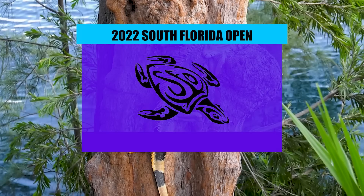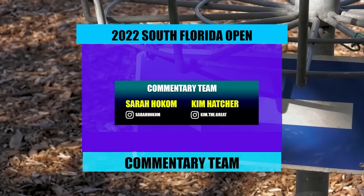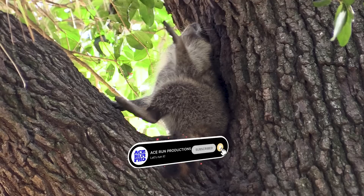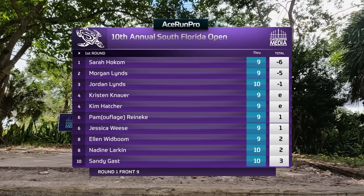Welcome back everyone, we're here at the South Florida Open — this is the back nine of the FPO division at Snyder Park in Fort Lauderdale, Florida. I'm Sarah Holcomb here with Kim Hatcher. On the leaderboard, Sarah Holcomb is six down through nine — a really great start — and the Lynn twins are right behind, with Morgan especially shooting a five out of nine.